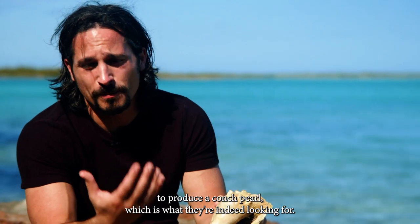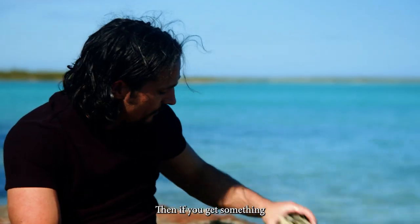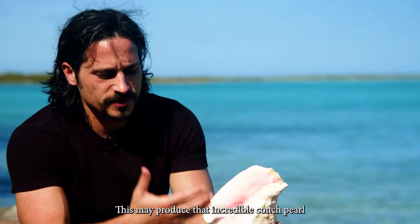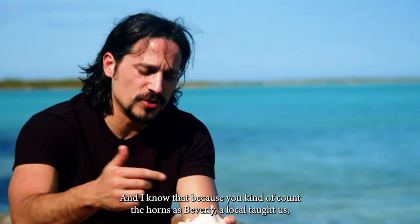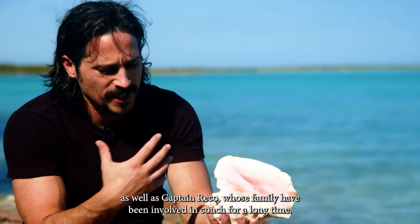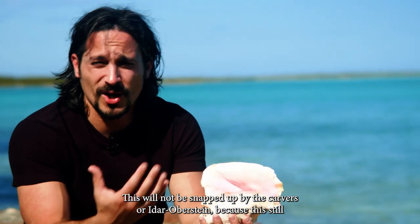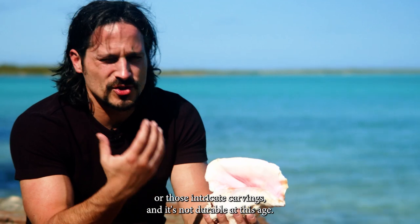This size will still be able to produce a conch pearl. Then if you get something of this size — this is still three to four years old — now this is special. It has that beautiful pink coloration, still very brittle. This may produce that incredible conch pearl and can still be eaten as a delicacy, like caviar. But this is not gem grade. This is about eight years old — you count the horns to tell the age. It's taken eight years to get here. Still a one in a million shot. But this will not be snapped up by the Chinese market or the carvers at Idar-Oberstein, because it's still too brittle to produce those wonderful cameos or intricate carvings. It is not durable at this age.